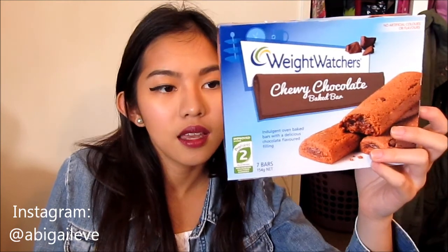And the next thing are these Weight Watchers Chewy Chocolate Bake Bars. I love them so much, especially the caramel one — which I ran out of and I need to get some more.